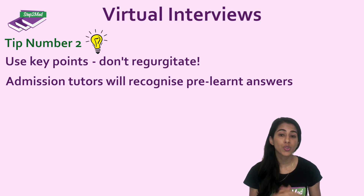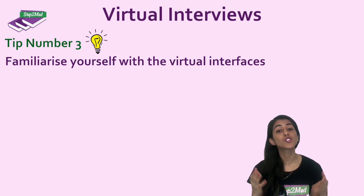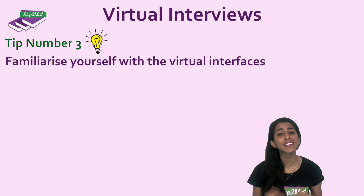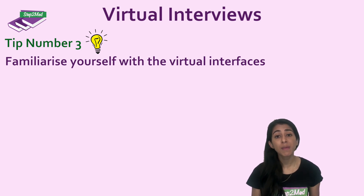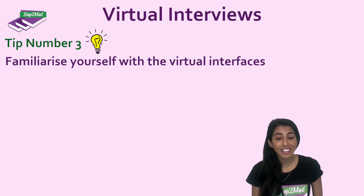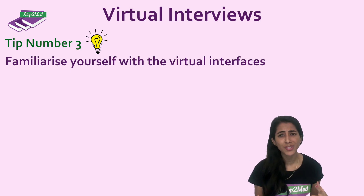The third thing is to make sure you're familiar with the virtual interfaces. This might be Google Meet, Microsoft Teams, Zoom, or anything like that. Make sure you know how to use them and ensure that when you do the interview, that's not your first time using it in an interview setting. Be familiar with sitting on the other side of a computer or laptop screen, and how it feels to do an interview in your own house wearing smart clothes. Definitely try it out.